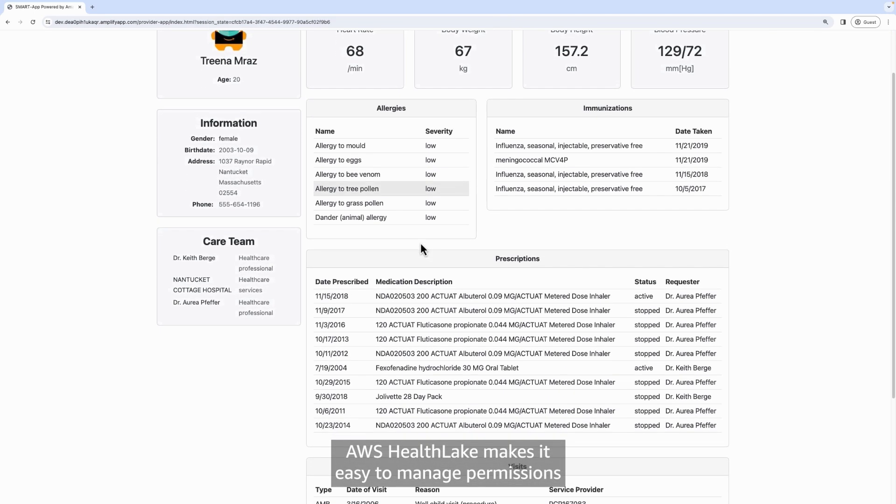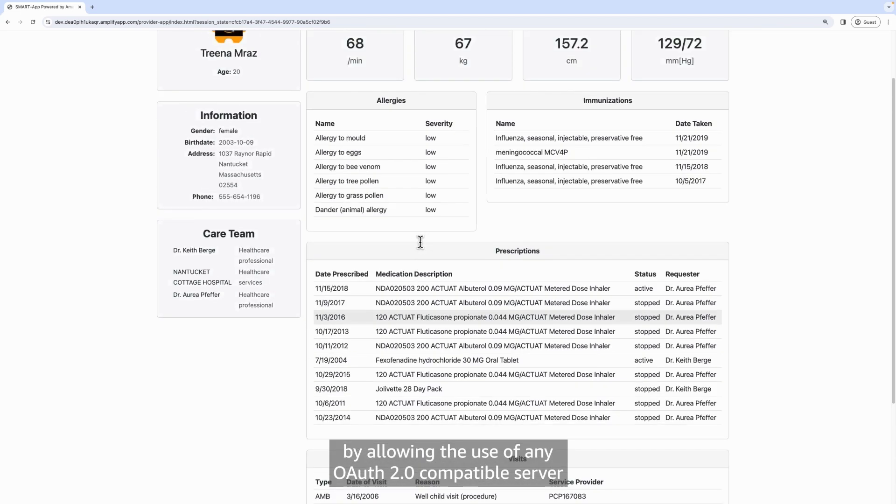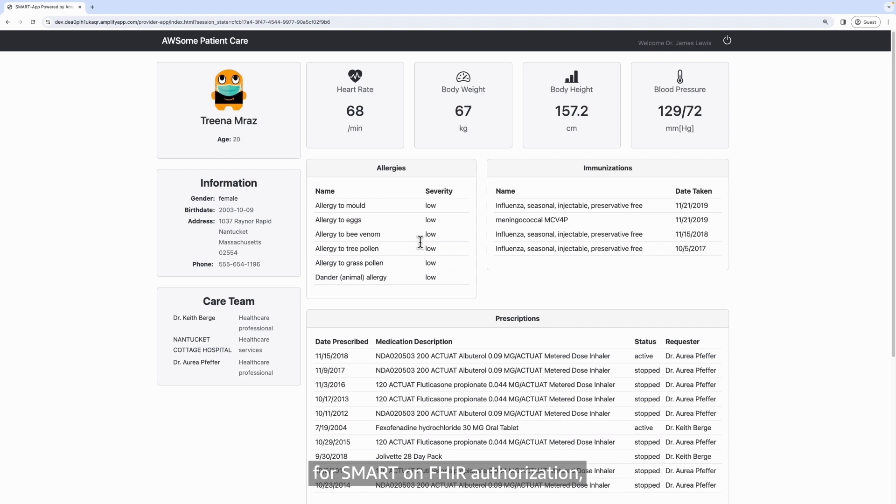AWS HealthLake makes it easy to manage permissions to build applications by allowing the use of any OAuth 2.0-compatible server for Smart-on-FHIR authorization, ensuring the security, privacy, and controlled access of healthcare data.